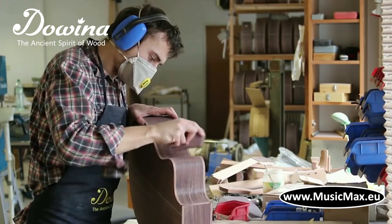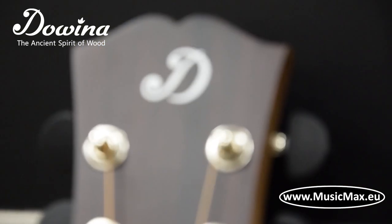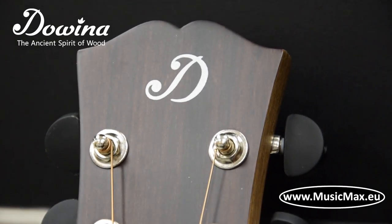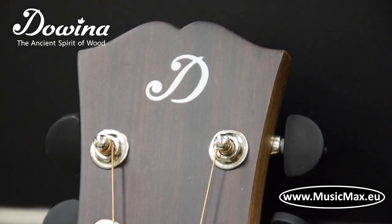Dovina guitars are made in Slovakia with an intention to have a soul for a resonance of life. The production is based on a tradition of violin luthier shop established in 1979.